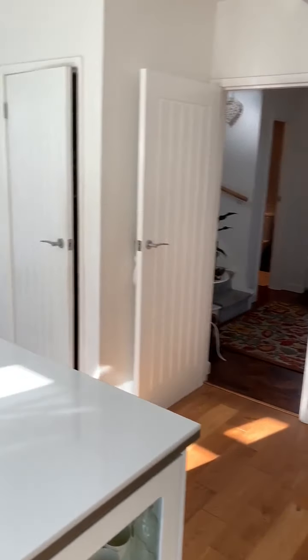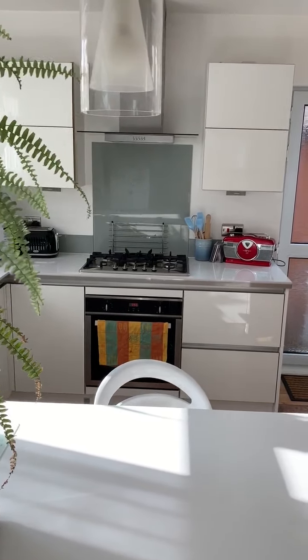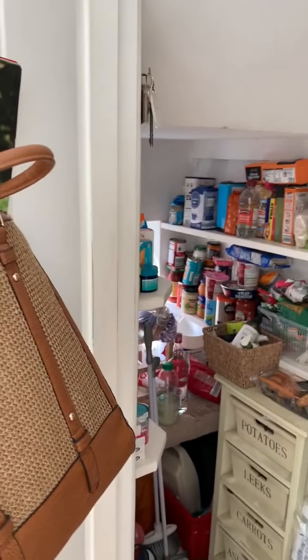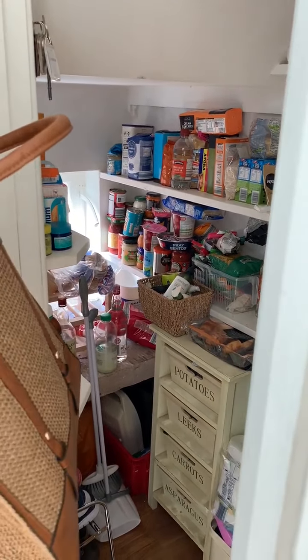Just a quick look at the kitchen from another angle. We have a PVC door to the side of the house and just to the right here we have a good-sized walk-in pantry, again with a window to the side of the property.